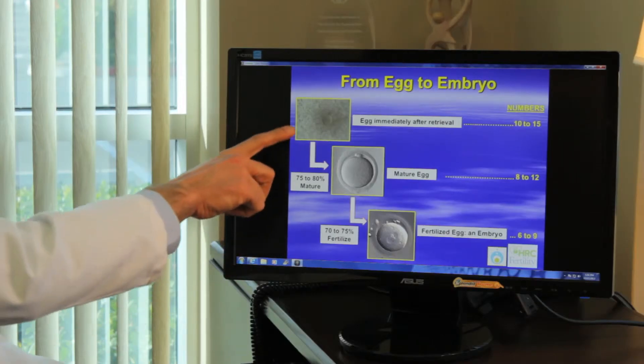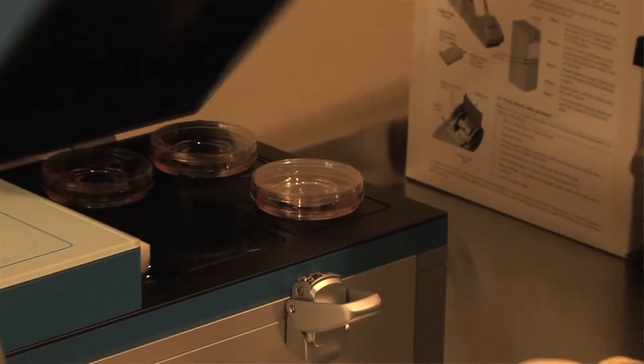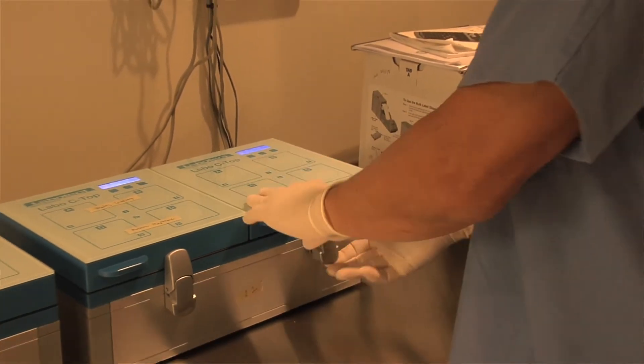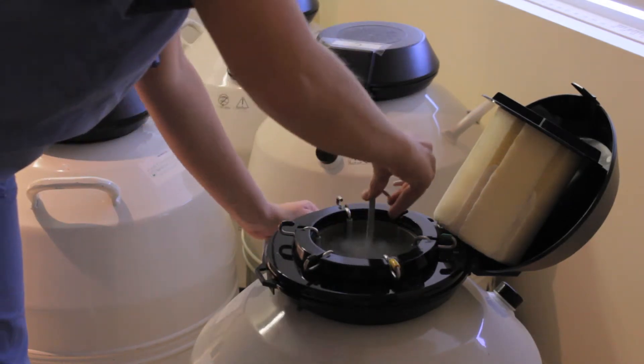Blastocysts are the most advanced stage of embryo development. That's the stage at which the embryo actually enters into the uterus to find a place to attach — about the fifth day of embryo development. The benefit of blastocysts is that it's the best timed embryo to be placed into the uterus for receptivity with the uterine environment. However, embryos in the IVF laboratory tend to do better for the first three days of growth than they do for those last two days. So if patients have a nice number of embryos of good quality, we have the luxury of letting them go to the blastocyst stage.